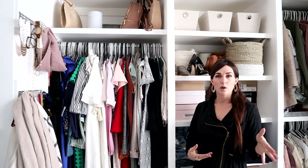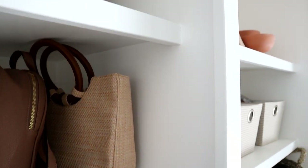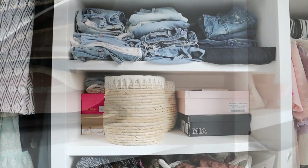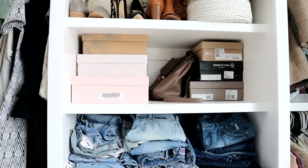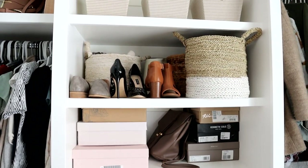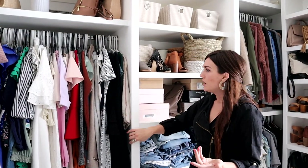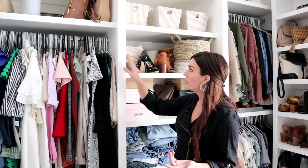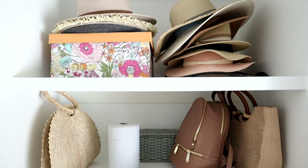I really wanted this closet to have a little bit of a nicer feel than what we had done in our past closets. This is what they call a face frame — this piece that goes over so it almost feels like it's wider. It makes your closet look like a more boutique type look, which I really like, and I think was worth the little extra cost to have that wider face on the front of the shelves.